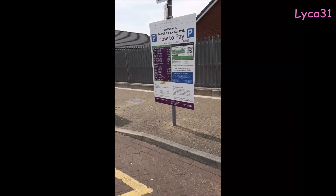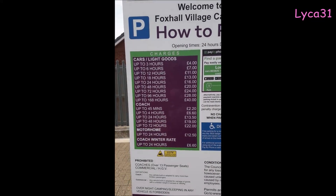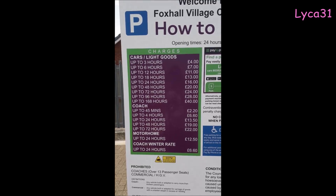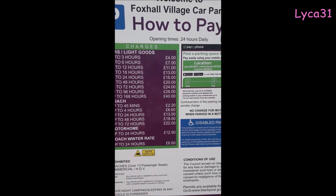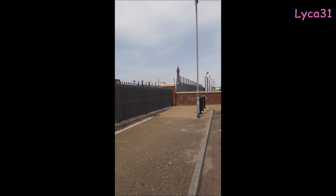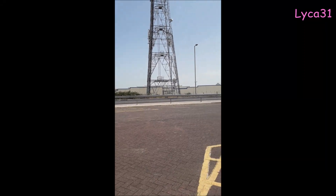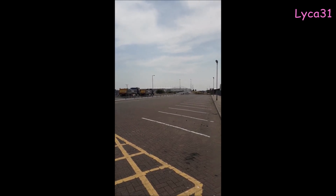So if you come to Blackpool and you want to park your car, how much is it to use the Foxall Village car park? There are the charges: up to 3 hours £4, up to 6 hours £7, up to 12 hours £11, up to 18 hours £13, and so on — you can pause this and read them all for yourself. And if you don't know where the Foxall Village car park is: you can see the tower over there not too far away, that is Seasiders Way, and over that side you can see the football ground — so this is fairly close to the football ground and not too far away from the tower.